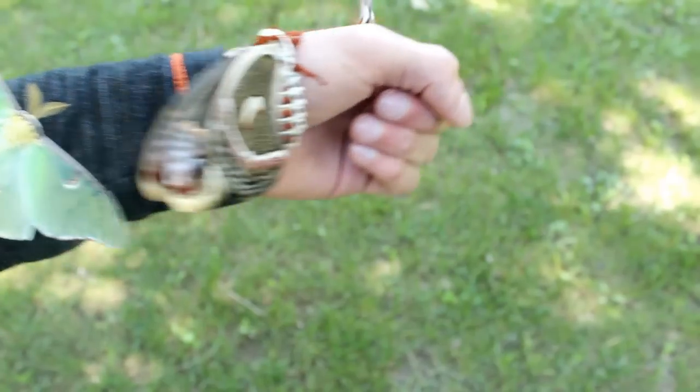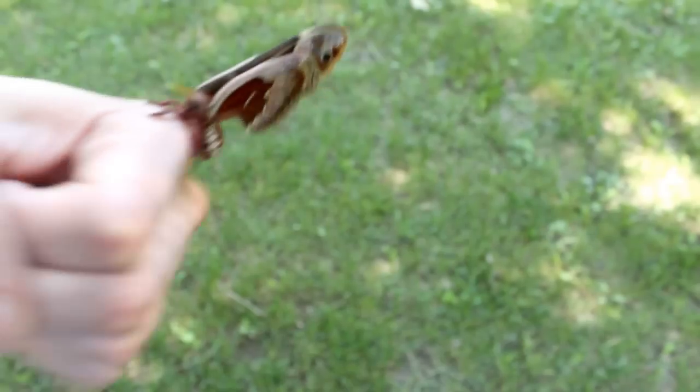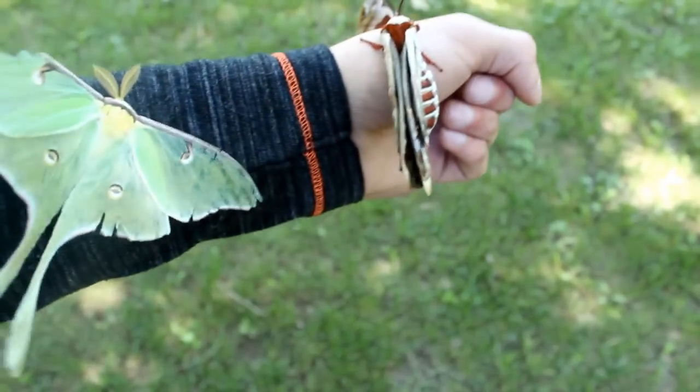This green one right here is called a Luna moth, and then this real big one is a female Cecropia, and then this little one right here is a Promethea moth. They're really cool creatures.